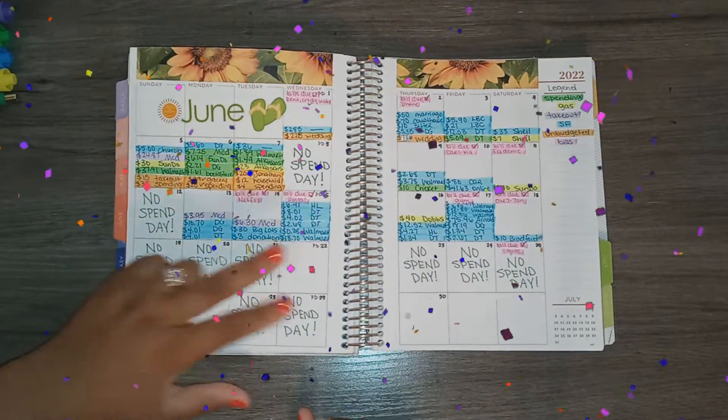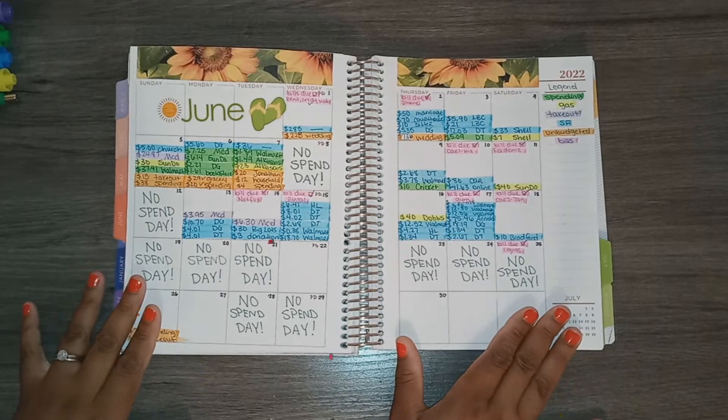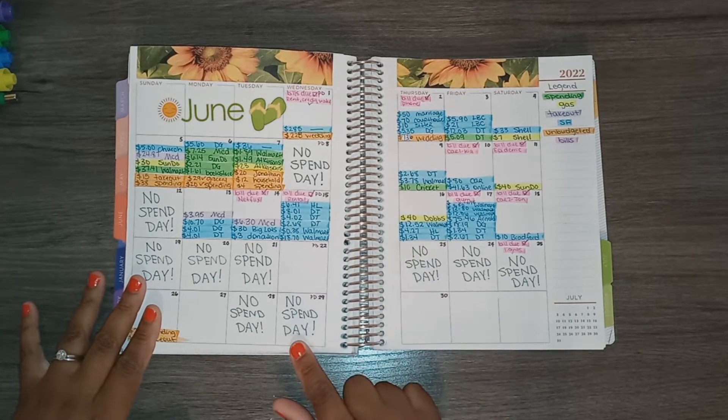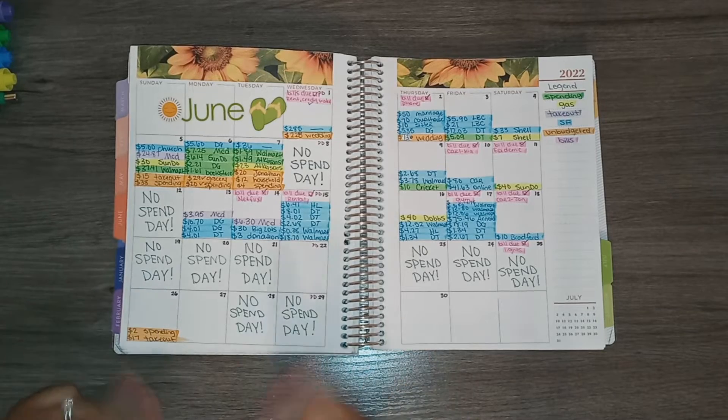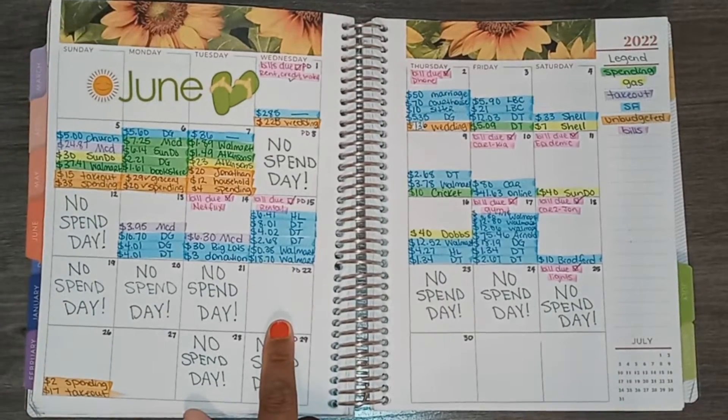We'll be going from the 22nd to the 30th, so there will be two paydays in this period. As you can see, I already have my no-spend days marked and I have a lot of them — five no-spend days, you guys. So let's go ahead and do these transactions. The first day was on the 22nd.